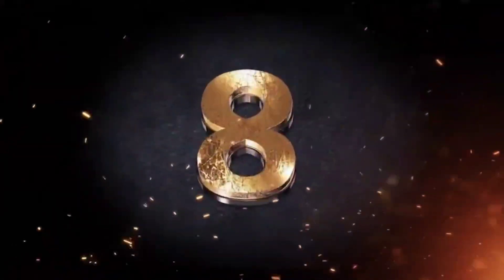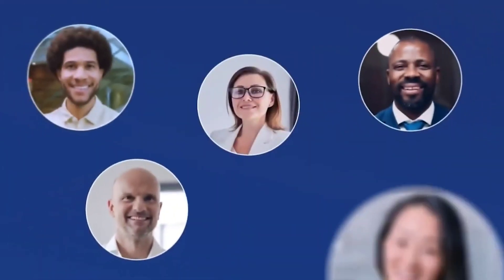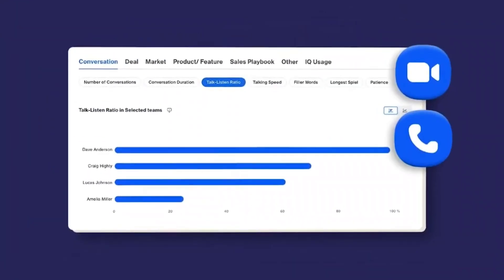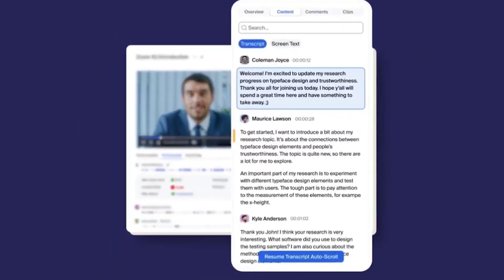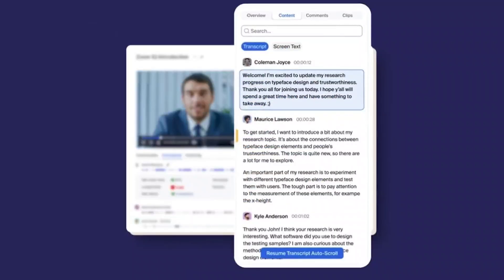Number eight is People.ai. People.ai is a revenue operations intelligence platform that uses AI to give you insight into your sales process. It automatically captures all customer interactions across email, phone, and calendar, then delivers those insights to your sales team. It can significantly reduce the work involved in analyzing what kind of interactions have happened and the performance of past sales calls.